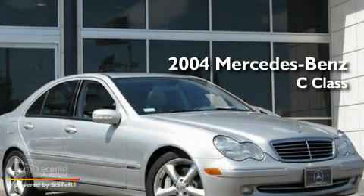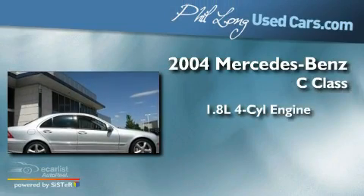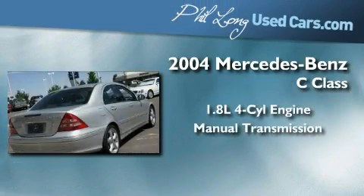This is a 2004 Mercedes-Benz C-Class. It features a 1.8-liter four-cylinder engine and a manual transmission.